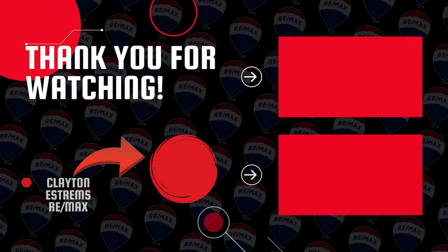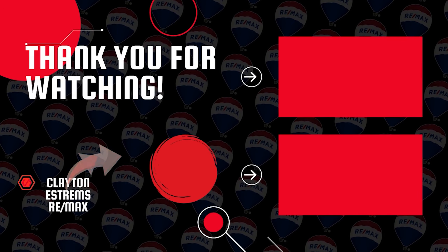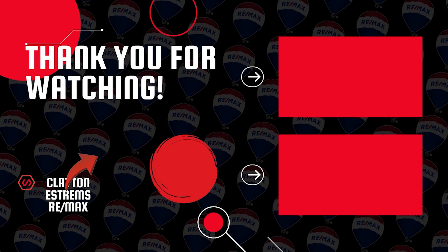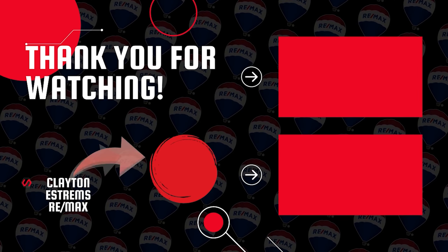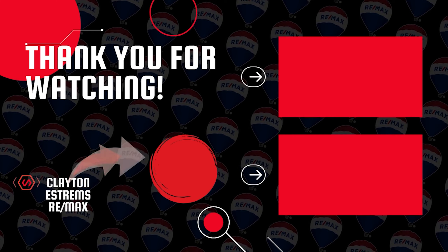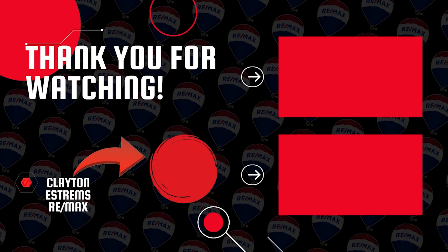Thanks for joining another Real Estate Questions and Answers with Clayton. Don't forget, if you liked the video, smash that like button and subscribe to watch more. If you have any questions, leave them in the comments below so I can get to those. I'll see you next time. Bye!